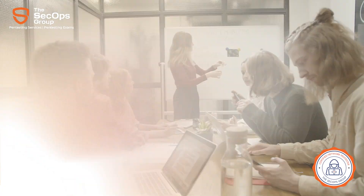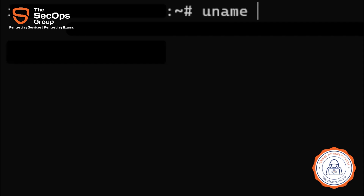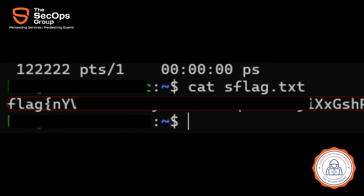All our exams mimic real-world pen test scenarios. Thus, the CNPen exam allows candidates to run any hacking tool and use the internet during the exam. Candidates don't need to submit reports, but instead are required to submit flags corresponding to each question.